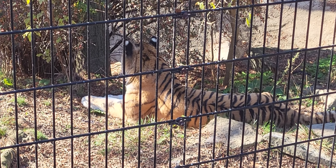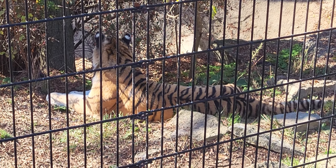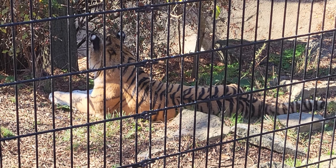However, since they are not built for speed, most of their hunts end in failure. Only 10% of all tiger hunts will end in success.